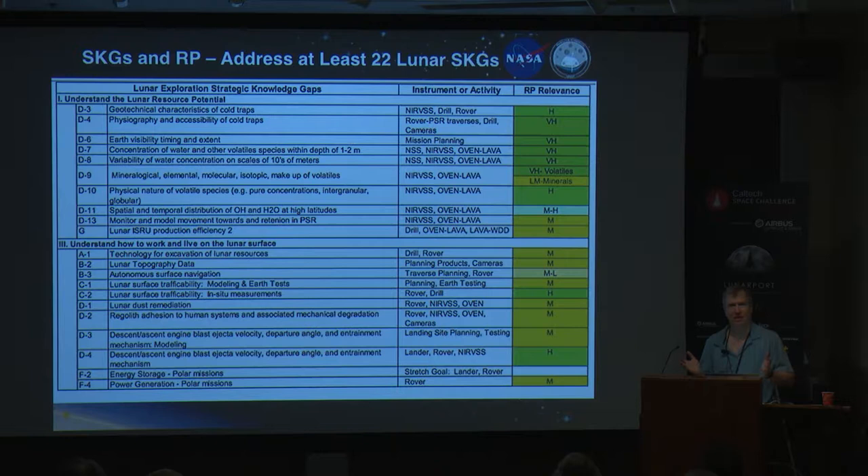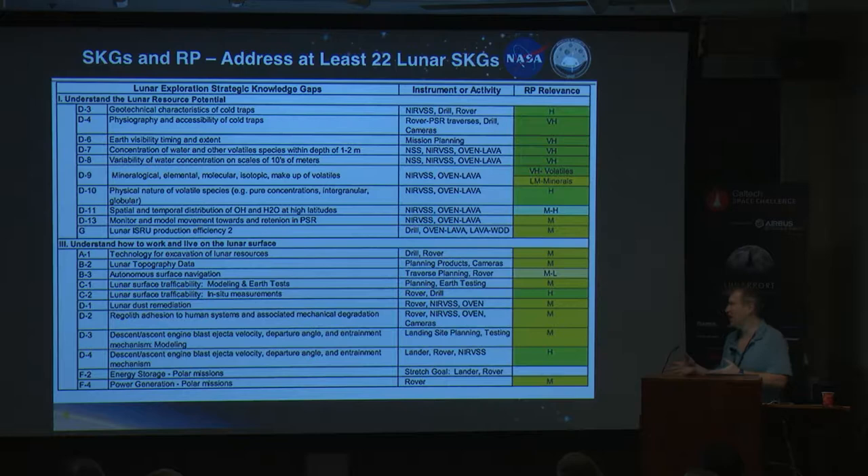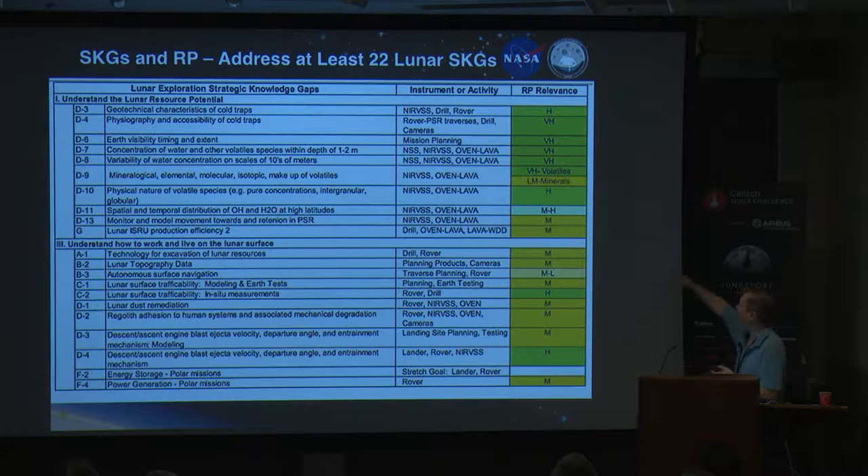Strategic knowledge gaps — this is the structured way we put things together and say this is what we need to know to go use the resources of the moon, and this is what we don't know. If you want to get a mission through, you can see where our mission relevance is relative to these. We are addressing enough of these strategic knowledge gaps to be the next mission to the moon.